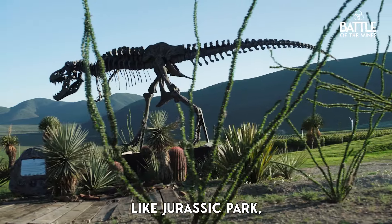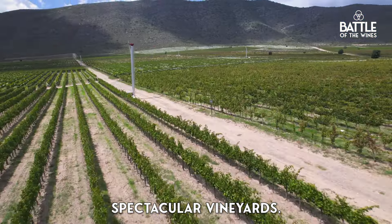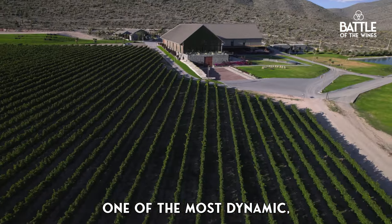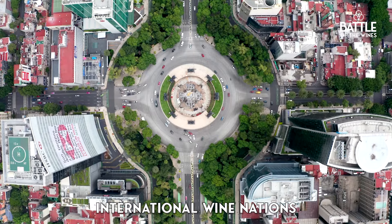A wine region that looks like Jurassic Park, where dinosaurs roamed what is now spectacular vineyards. Where are we? One of the most dynamic, historic, and yet strangely just emerging international wine nations.